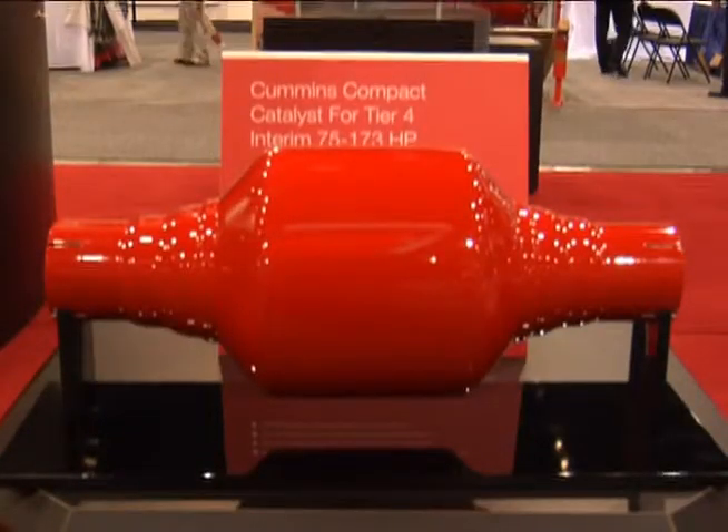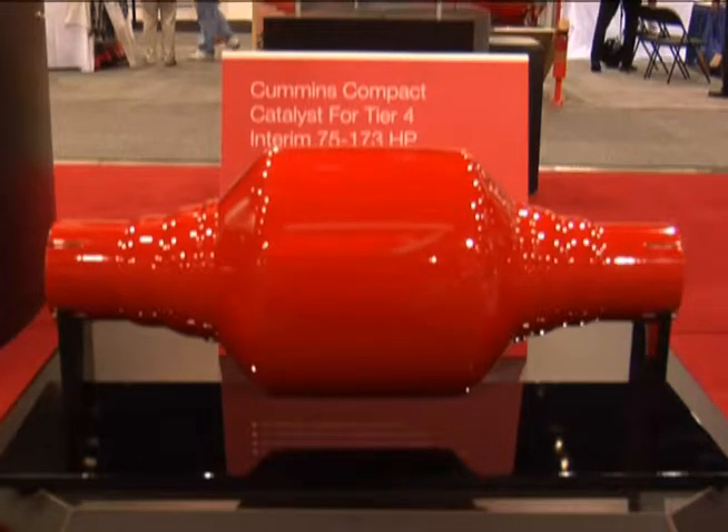On the smaller engine side for the January 1, 2012 emission levels, we're going to be using a diesel oxidation catalyst — the Cummins compact catalyst. That is a completely passive system, fully simplified for those smaller engine levels.